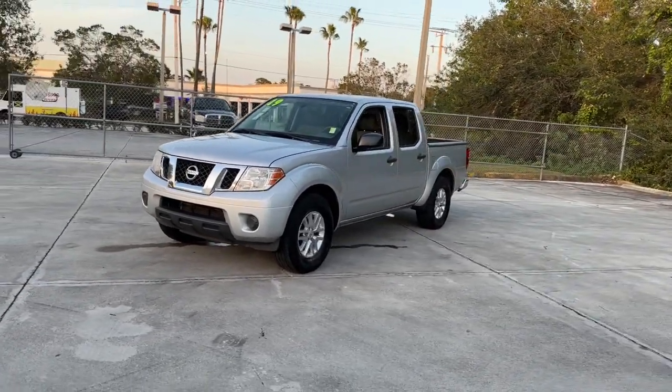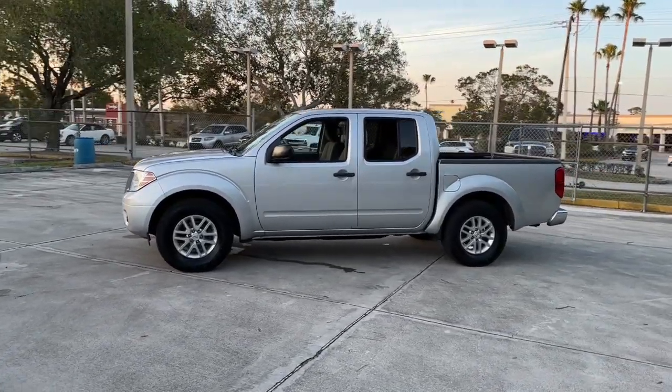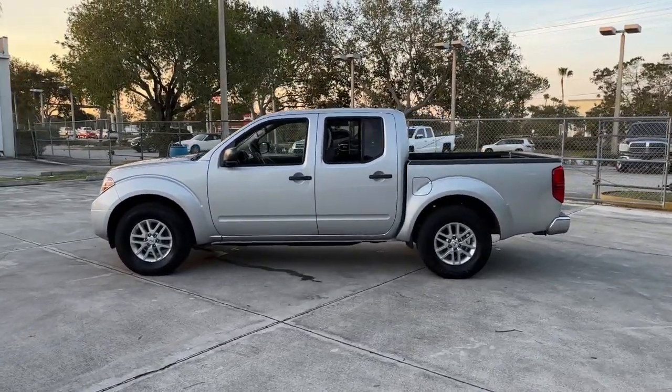Make comfort and convenience part of every job in this well-equipped Frontier. This midsize pickup is built to work as hard as you do, and it's available at an exceptional value.